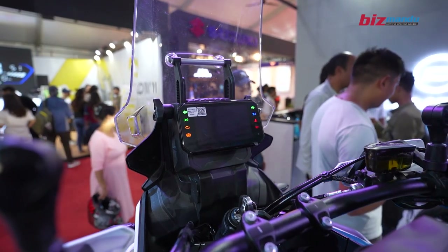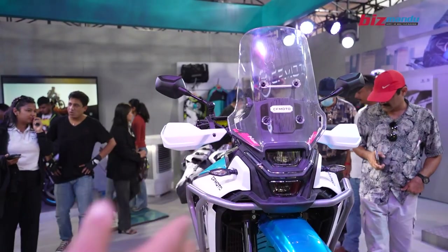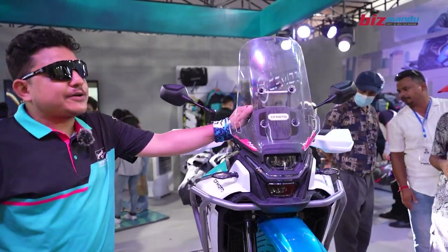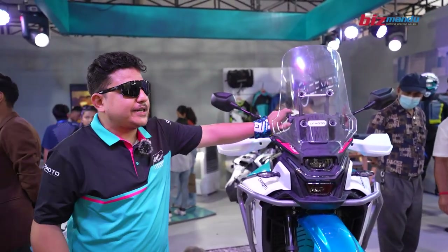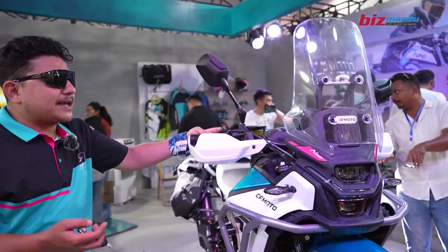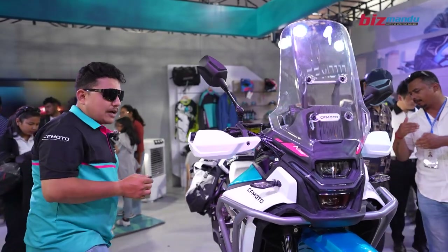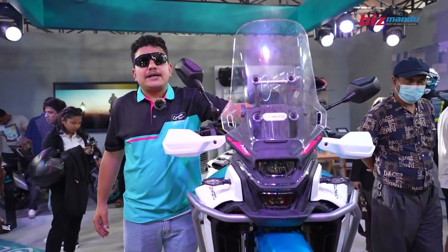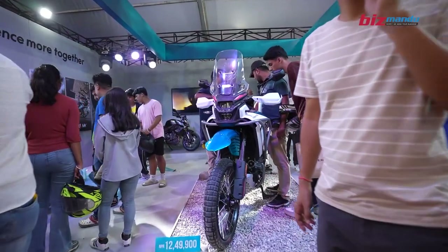From the front, it looks very bulky. The headlights are all DRL. There is an adjustable windshield which you can adjust according to your needs. Even the folding mirrors are adjustable. On this bike, you get a 5-inch color TFT display with traction control and dual-channel ABS by Porsche.